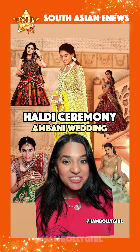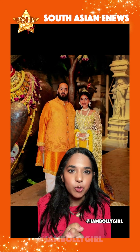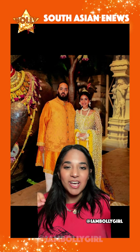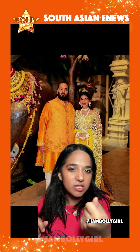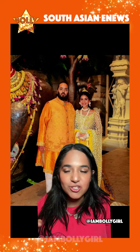Let's talk about the haldi for the Ambani wedding. Oh my god, the outfits! In case you don't know, the haldi ceremony is one of the many events that happens at an Indian wedding, and it involves covering the bride and groom with a haldi paste which is made of turmeric, oil, water, and milk.